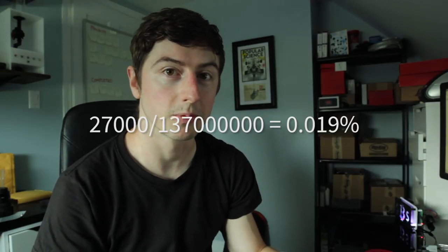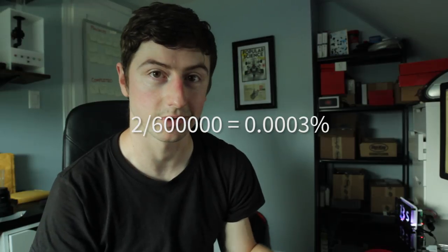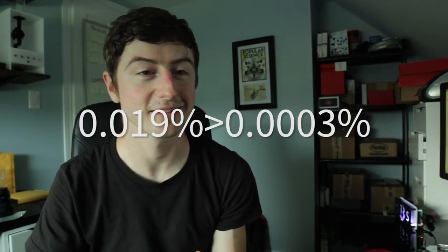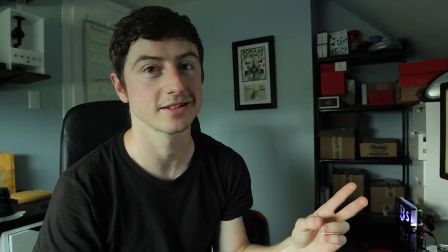So over the course of a year, spending the same amount of money — $7 — the probability of finding a block and technically winning $50,000 is 0.019%. And compared to buying two scratch tickets over the course of a year, the probability of winning is 0.0003%. So you have a much higher chance of finding a block than you do by buying two scratch tickets and trying to win $50,000 that way.